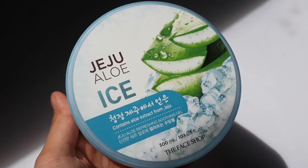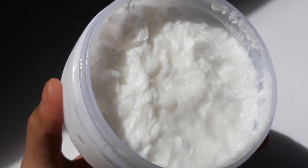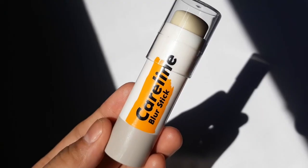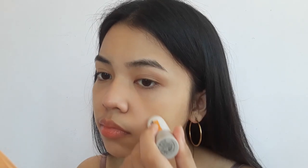Before anything else, I'll moisturize my lips with a lip balm. So I'm starting off my base with a moisturizer by The Face Shop, applying just enough for my whole face. Then I'm using the Blur Stick by Careline as my primer, applying it on my face especially on the parts where my pores are prominent.